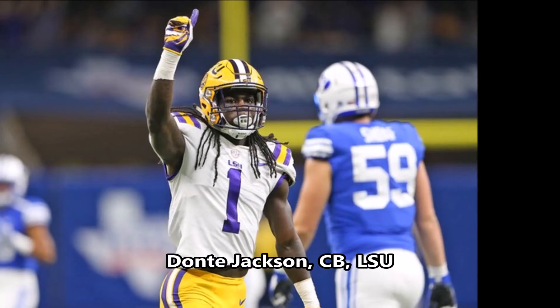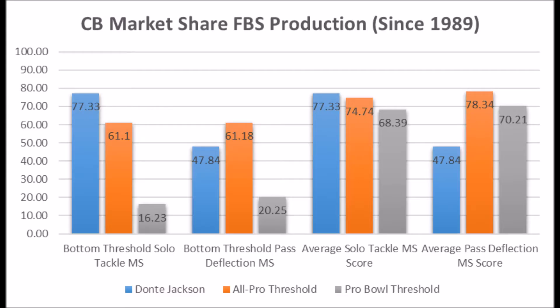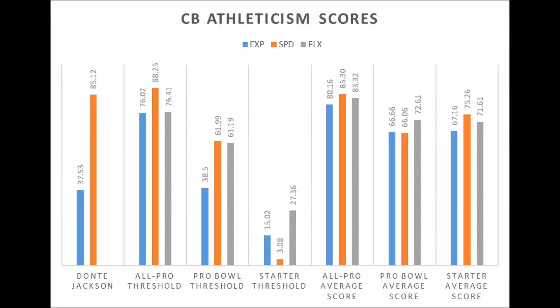Next is Dante Jackson, cornerback out of LSU. When you look at his production data, he had a 77.33 solo tackle score and a 47.84 pass deflection score. His solo tackle data hits above the average for all-pro and pro bowl players, but his pass deflection data is lacking — he's not near the all-pro or pro bowl average in pass deflections, which is a major question mark.